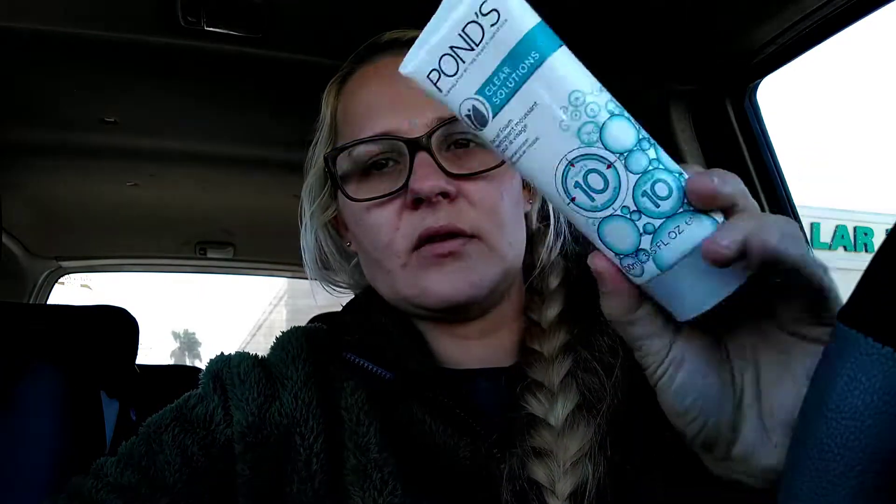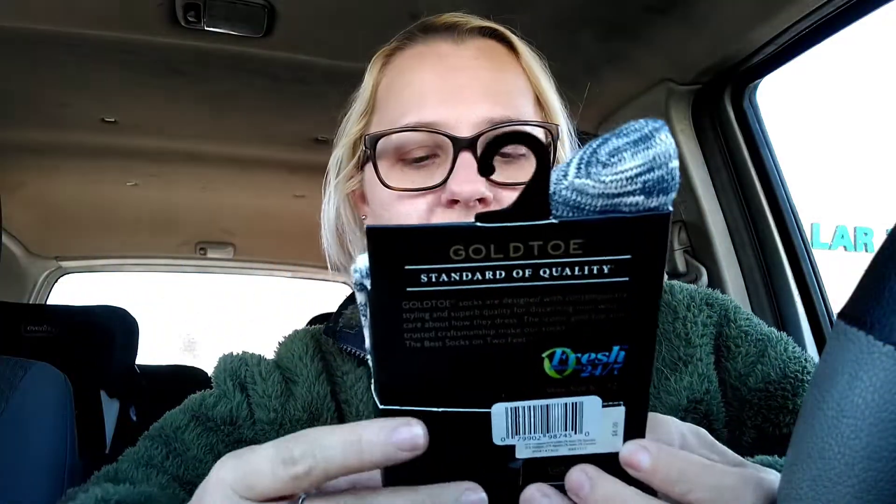I found Ponds Clear Solutions facial foam — it fights 10 oil problems, clinically proven, and it's a regular size 3.5 fluid ounces. For a dollar with a name brand, that's a really good deal. I also found some Gold Toe socks for Dad — originally eight dollars per pair — with odor control in what looks like fourth-of-July flag colors. He's been wearing different colored socks for work and they're pretty stretchy.